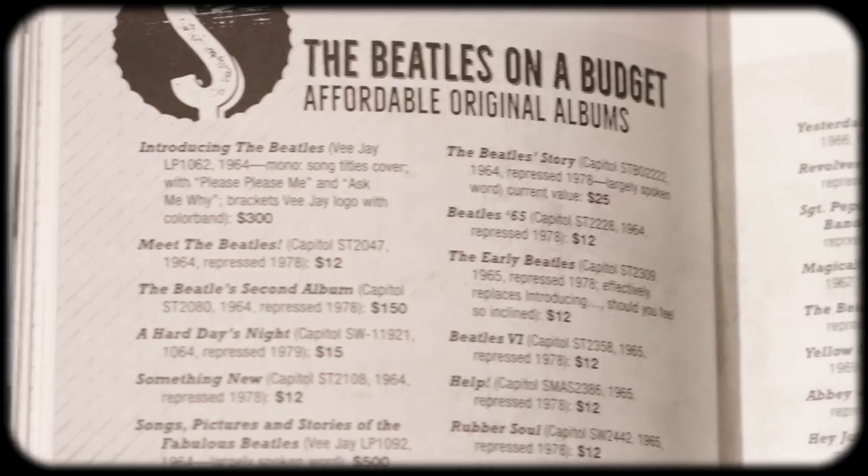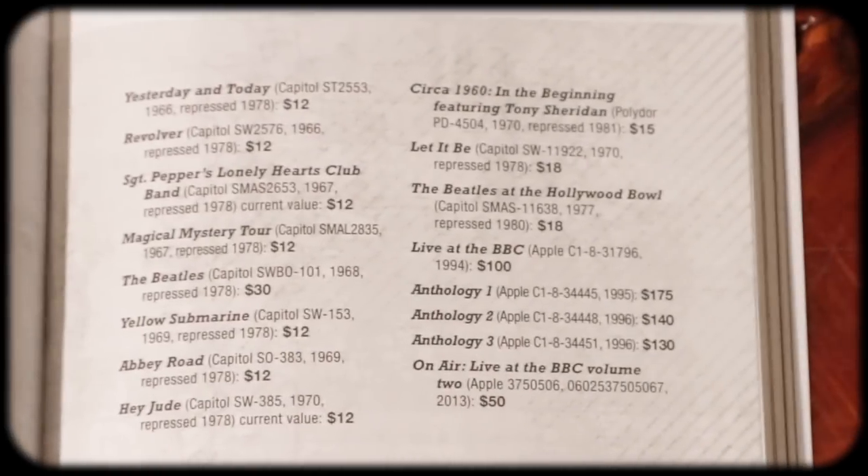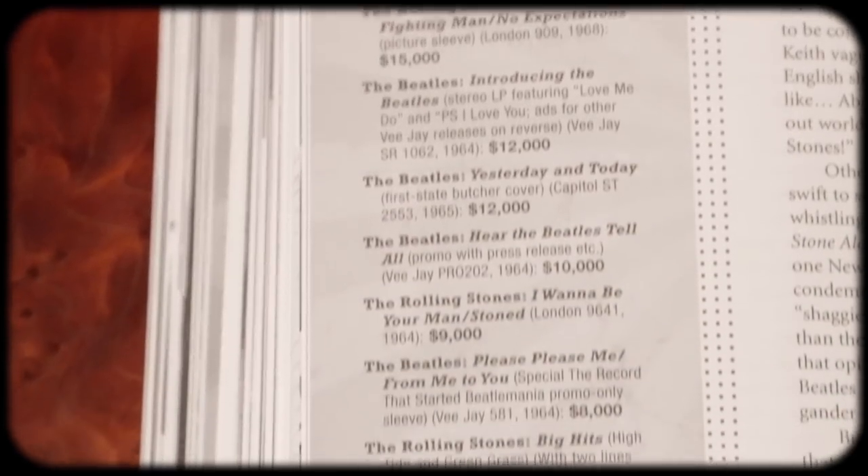Obviously the Beatles are covered here — the Beatles on a budget, affordable albums by the Beatles, primarily all Capitol records. His point is if you're just starting out and you want the Beatles on vinyl, here's a great easy way to pick up a lot of records for cheap. Then you get into the Stones — he gives a nice breakdown on their rivalry and how the Stones came about. There's a small chapter on psych, which I think he could have gone into a little more detail on.